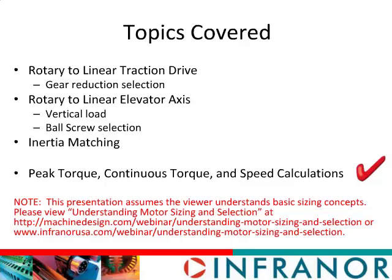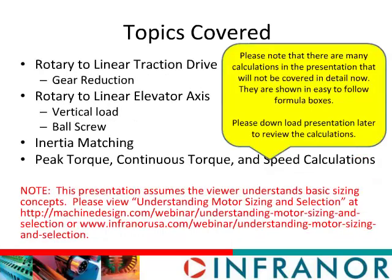As in level one sizing, we're going to calculate the peak torque, the continuous torque, and the speed requirements for the application, because those are the three items you need to select the motor. Last year we did what we would consider servo level one sizing — that webinar is still available and the URLs are listed, so please feel free to download and view them if any topics here are confusing. There are a lot of calculations in this webinar; we put them in a format that should be easy to review later, but we want to spend more time on the critical topics and discussions.